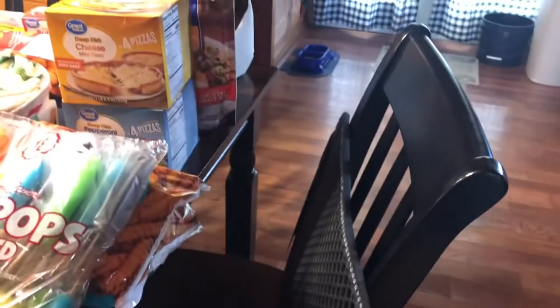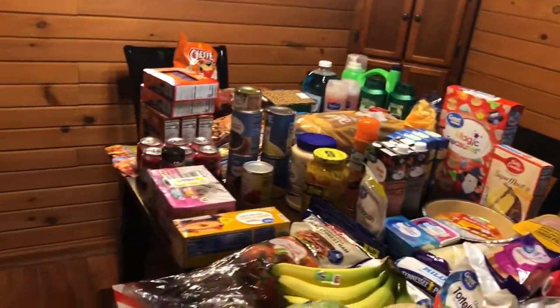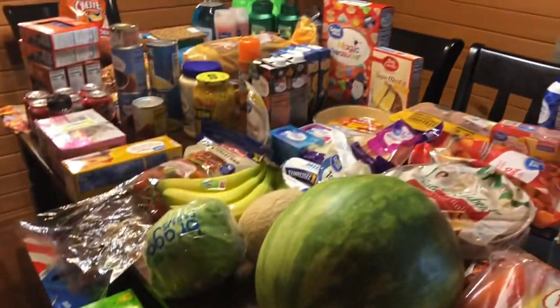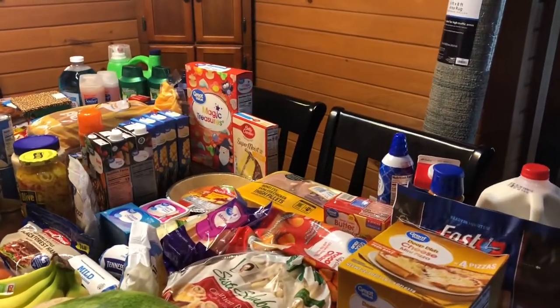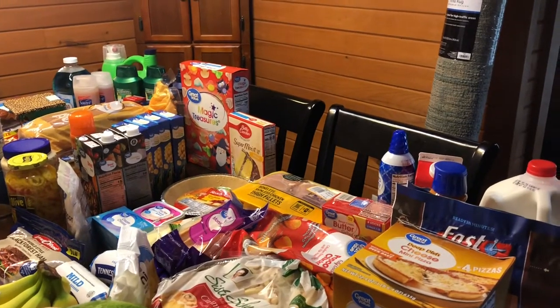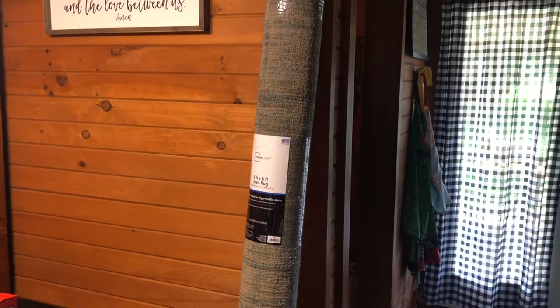All right guys, here is an overview of what all we got — lots of stuff. It's been a little while since I've been grocery shopping but I'm just gonna go ahead and start with it. I found myself a new rug. You know, I messed my other rug up when I cleaned it.